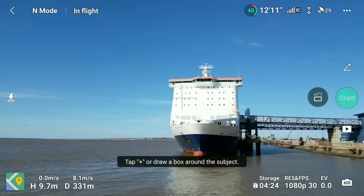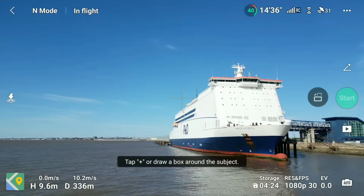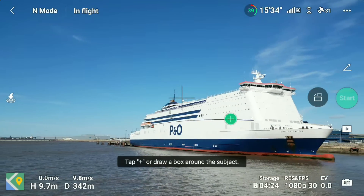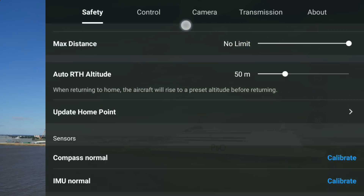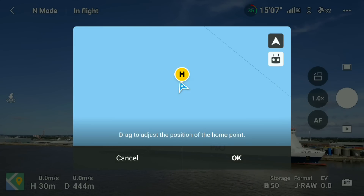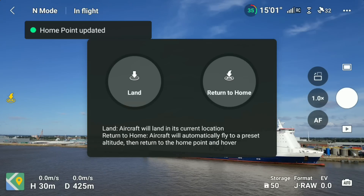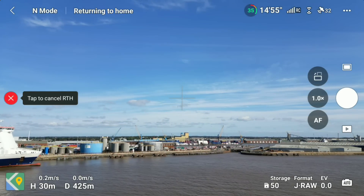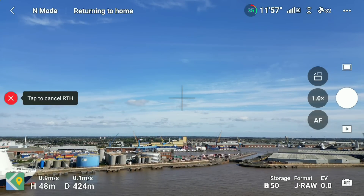Coming up to the ferry, I think it's ideal to do a little return to home test just to make sure it's doing exactly what it needs to do. For this one I'm going to update my home point — to do that I go into the settings menu, scroll through, click on update home point, and change it from drone to the controller. That has now set a new home point, and the reason is I've walked about 700 meters from the original takeoff point and I want the DJI Mini 3 Pro to come back to me.